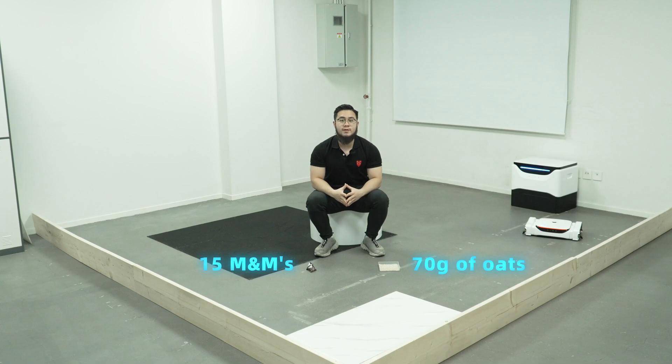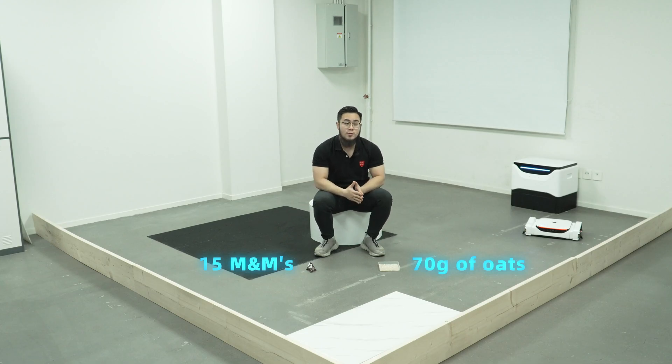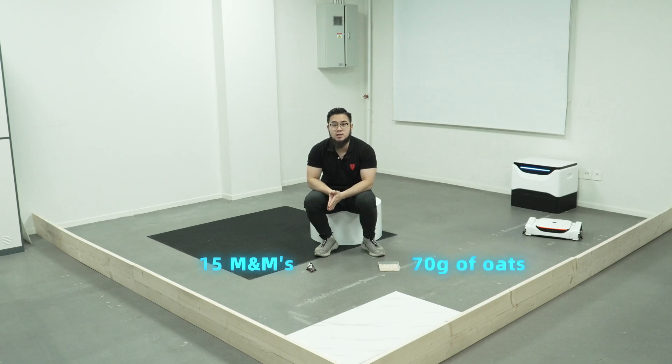And there are three things we're gonna examine. The first thing is to see how much oatmeal can be cleaned. The second thing is how many M&Ms can be cleaned. The third thing, of course, is the time that has been taken.